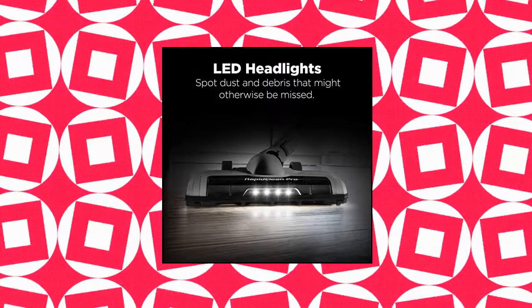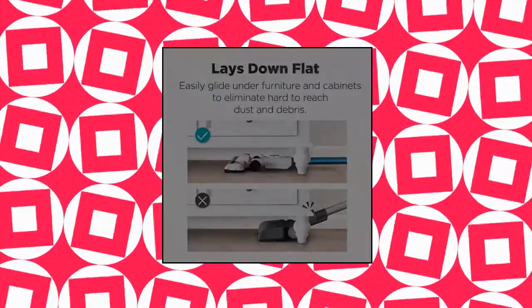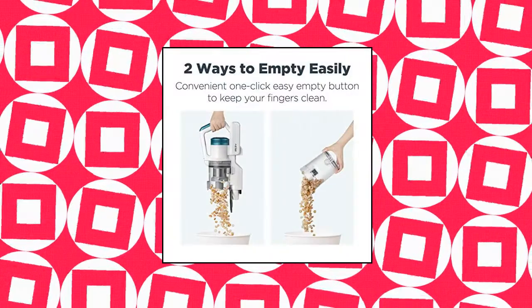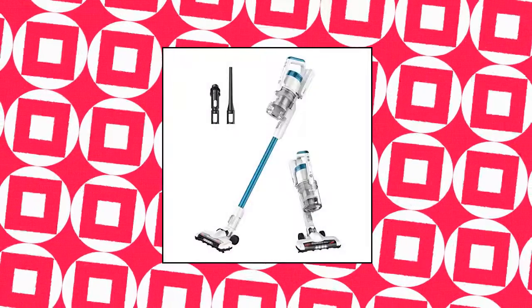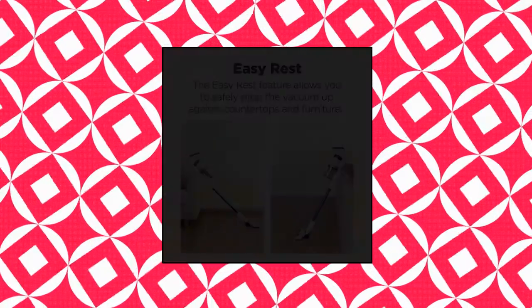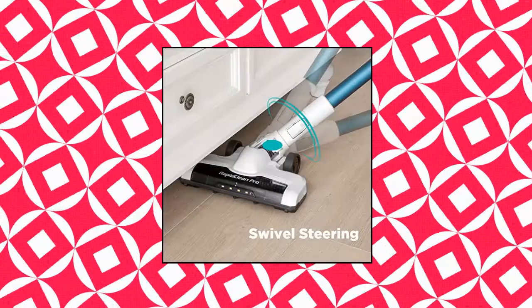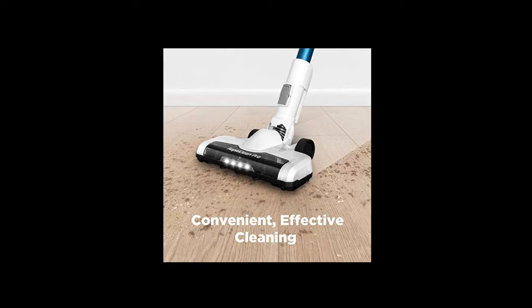Eureka Rapid Clean Pro Lightweight Cordless Vacuum Cleaner. Powered by the latest motor technology, the Rapid Clean makes cleaning convenient and thorough. Up to 40 minutes of fade-free runtime. Easily switch to max power on fingertip controls to increase suction for better cleaning on carpet and rugs. The specially designed easy-rest nook allows you to safely prop the vacuum up on countertops and furniture.